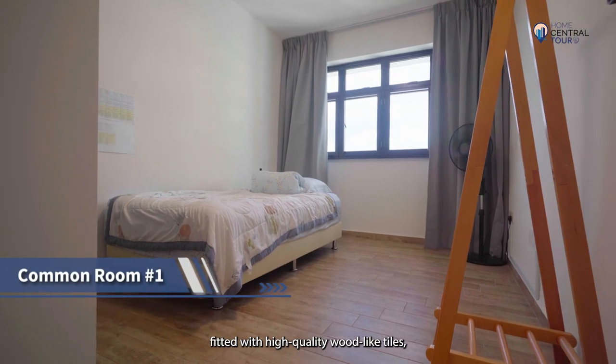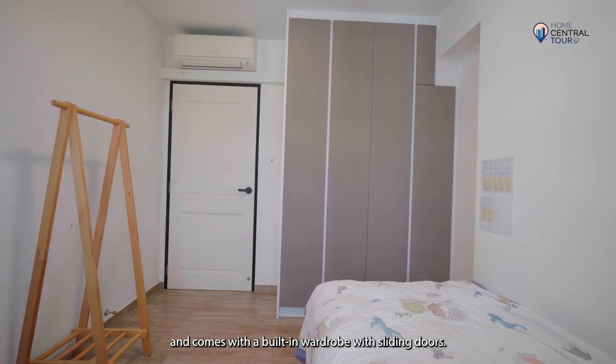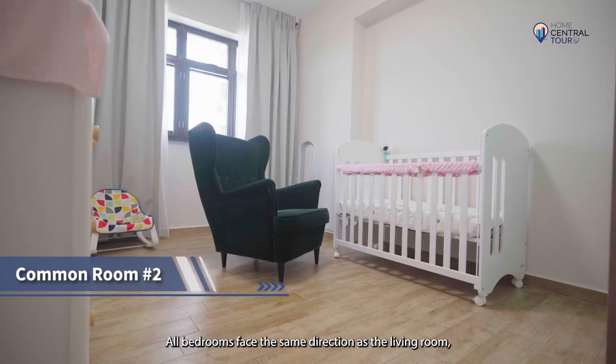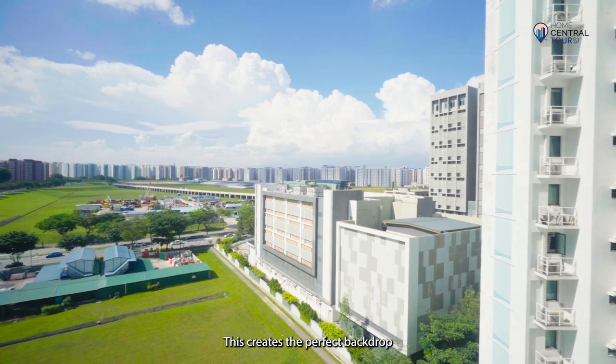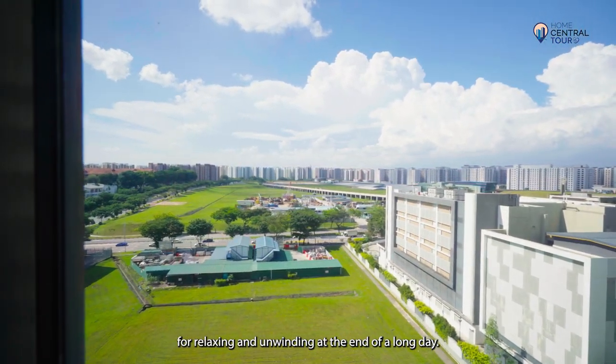Fitted with high-quality wood-like tiles, both common rooms can comfortably fit a queen-size bed and come with a built-in wardrobe with sliding doors. All bedrooms face the same direction as the living room and hence overlook the same unblocked greenery views. This creates the perfect backdrop for relaxing and unwinding at the end of a long day.